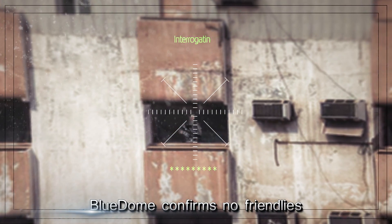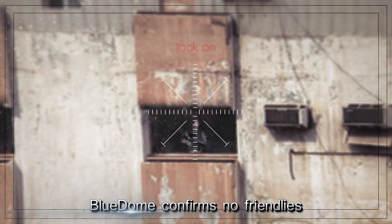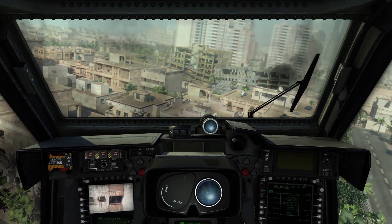This is Eagle One. Enemy spotted. Blue Dome confirms no friendlies. Clear to engage, over. This is Bravo Leader. Fire at will, over.